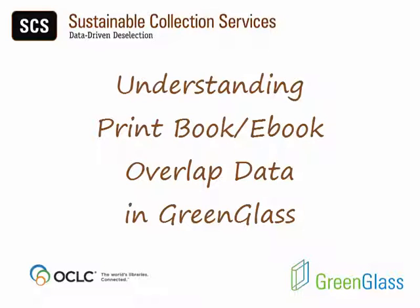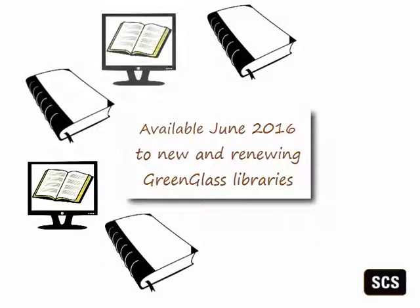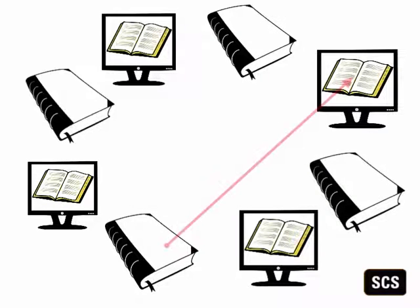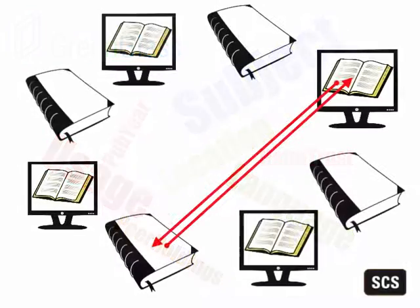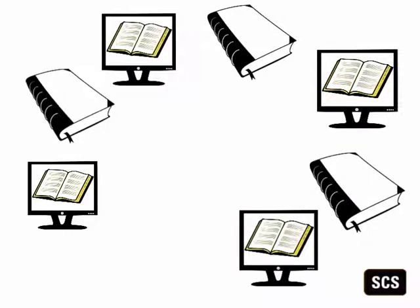In response to user requests, Sustainable Collection Services has added print book, e-book overlap data to GreenGlass. This feature set is designed to help SCS libraries see and understand the extent to which they own both print and electronic editions of the same title. In conjunction with many other GreenGlass parameters, this information can inform library decisions about which print books should be retained and which might be good candidates for withdrawal.